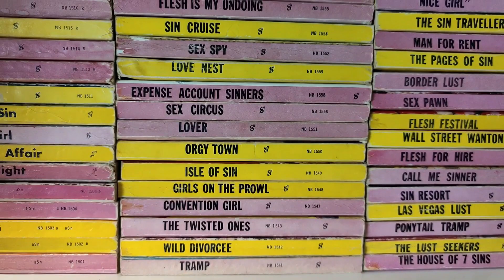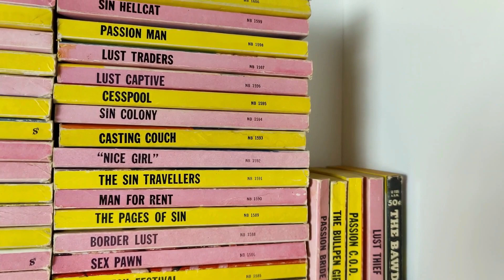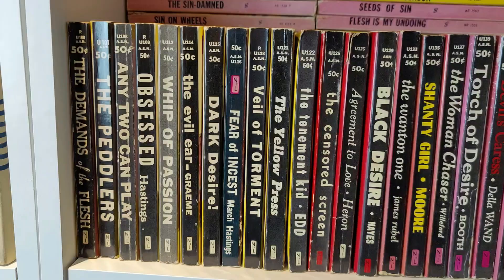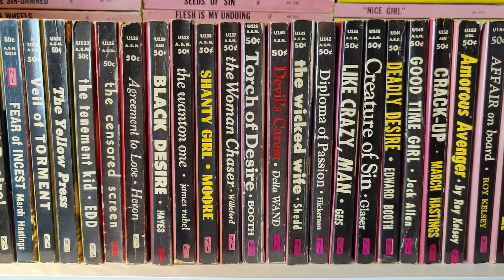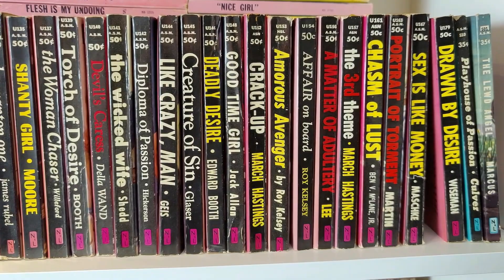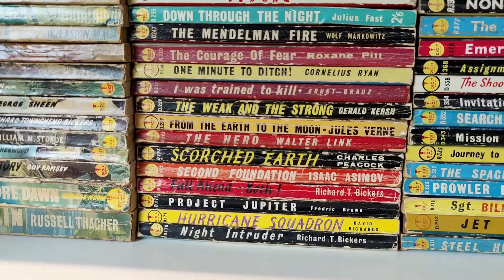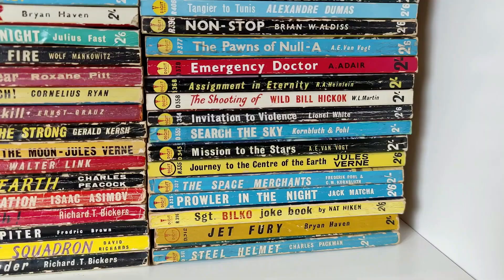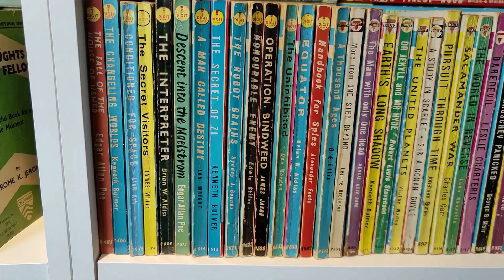This is the sleazy end of the collection — publications by Nightstand and Newsstand Library. These all came from an original owner in the States who passed away, and I bought them from his daughter. They were bought brand new, read once, and stored, so they're in fantastic condition. The titles are hilarious — very much soft core — but they're filled with authors who went on to become big names writing under pseudonyms, such as Harlan Ellison, Robert Bloch, Ed McBain, and Robert Silverberg.